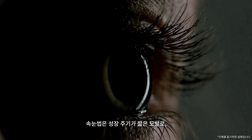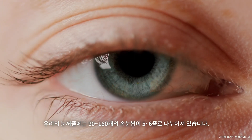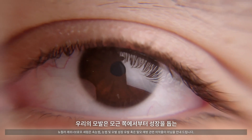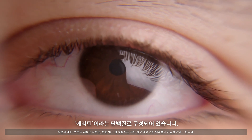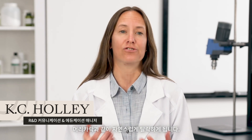Eyelashes are hair with a shorter growth cycle. The upper eyelid has 90 to 160 lashes, separated in 5 to 6 rows. Hair is comprised of a protein called keratin, deposited at the root that then pushes outward as it grows. Eyelashes grow for 4 to 10 weeks before they eventually shed.